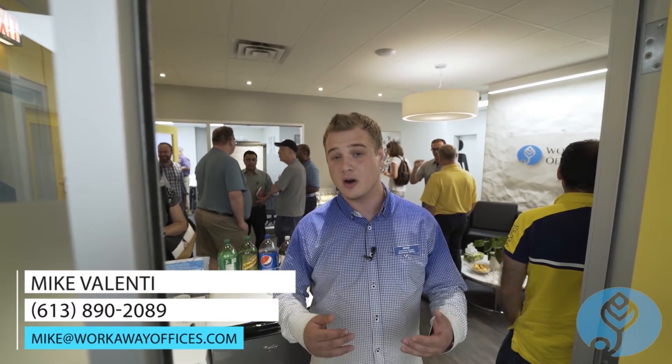Thank you everyone for watching this video. I hope you enjoyed it. If you have any questions, please let me know. My name is Mike Valenti, Community Manager here at Workaway Offices. Contact me at 613-890-2089 or mike@workawayoffices.com. You can also check out our website at www.workawayoffices.com for more information. Thank you very much and have a great day.